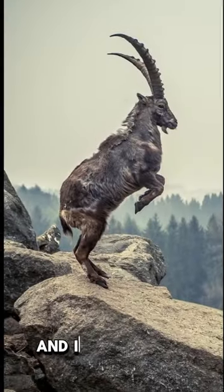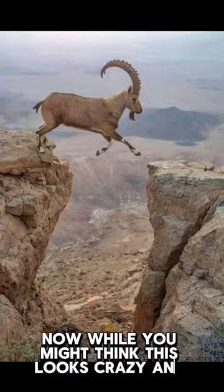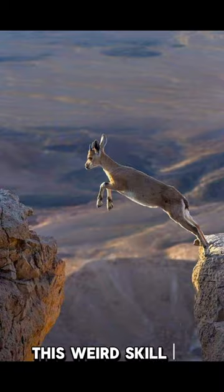This is a mountain goat and it's climbing this unbelievably steep mountainside. While you might think this looks crazy and bizarre, this weird skill is actually possible because of their hooves.